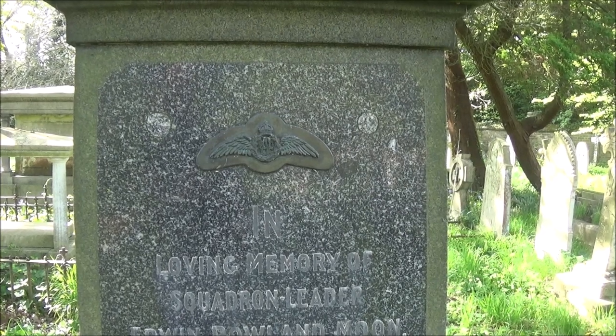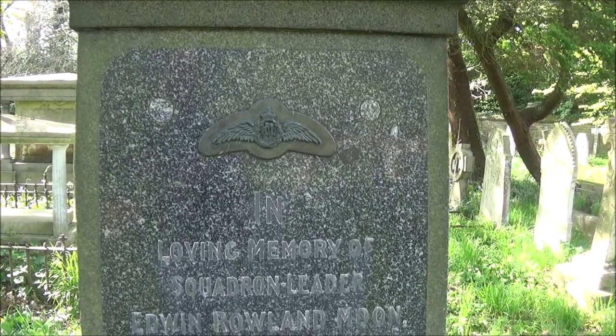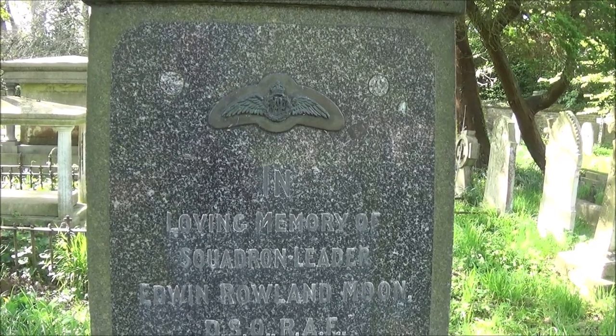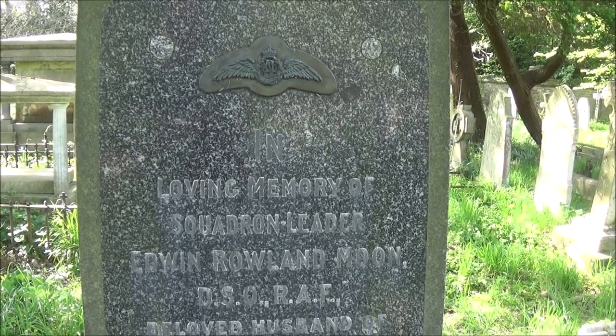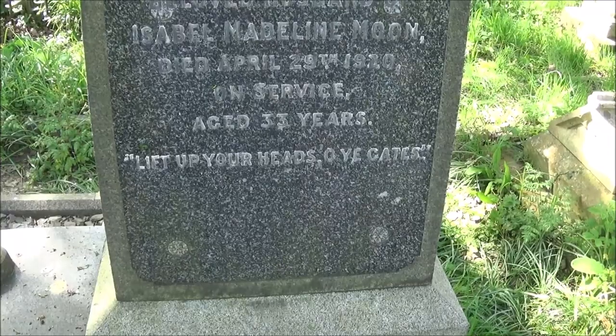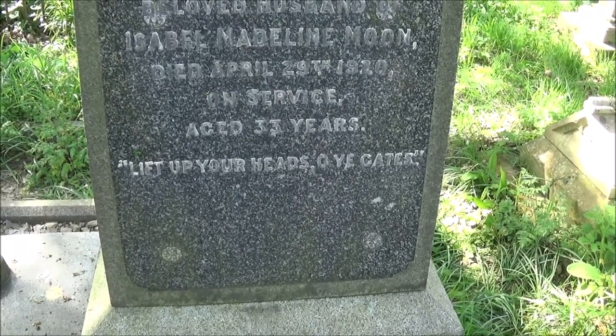Edwin had gone on to become a flying boat instructor with the Royal Flying Corps. That's how he was killed when his flying boat crashed into the sea, on the 29th April 1920.